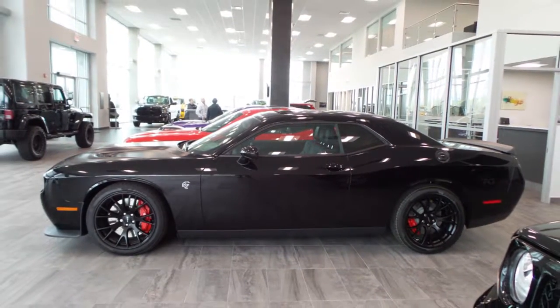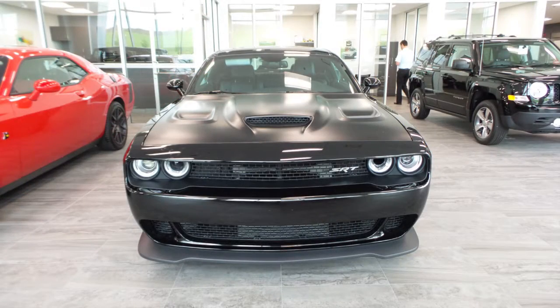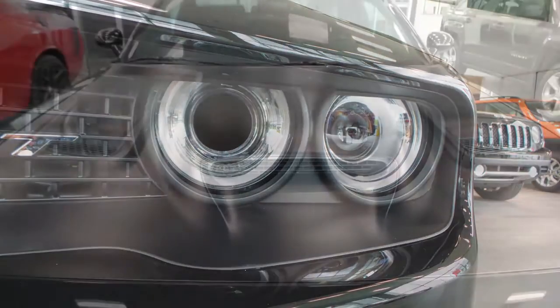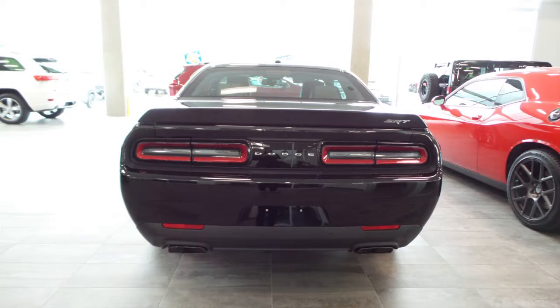Hi! This 2016 Dodge Challenger SRT Hellcat comes equipped with a 6.2L supercharged V8 engine and a high performance automatic transmission, power heater manual folding side mirrors, high intensity discharge headlamps, a sports performance hood, 20-inch aluminum wheels, and a pitch black exterior.